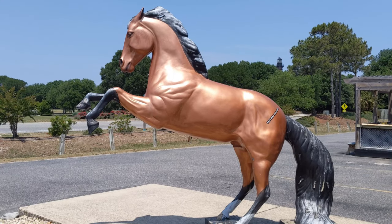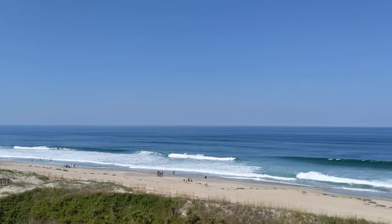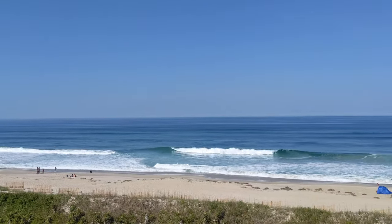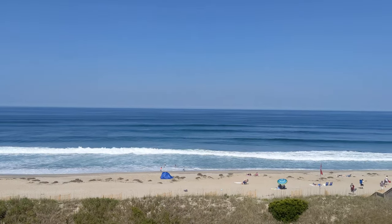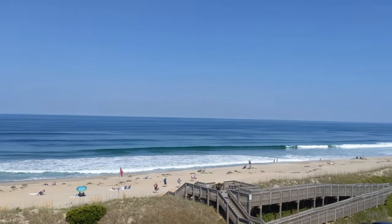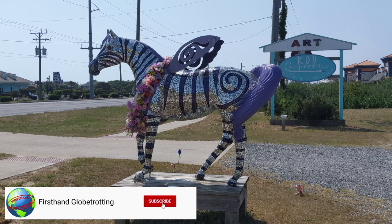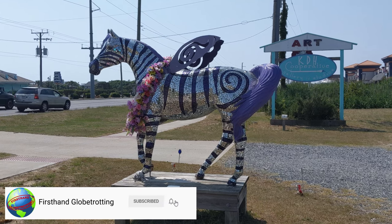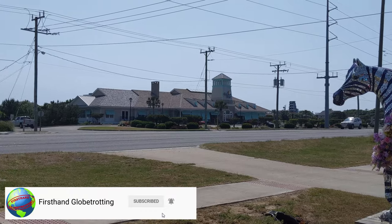Hey everyone, welcome back to First-Hand Globetrotting. If you're on the east coast of the United States and are looking for a calm, relaxing beach vacation where there never seem to be too many other people around and the sand stretches on forever, then I highly recommend the Outer Banks, North Carolina. I had heard so many good things about the Outer Banks before I went and it completely met my expectations when I finally got the chance to take a trip there.